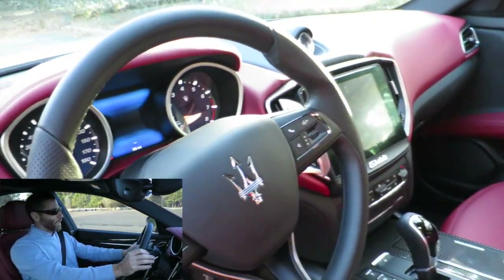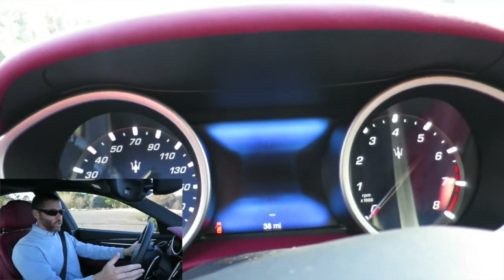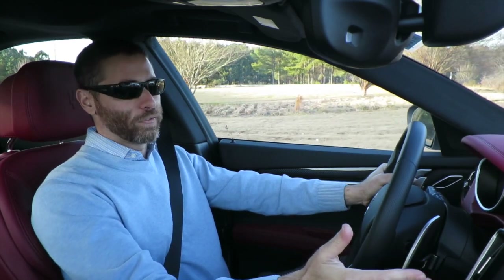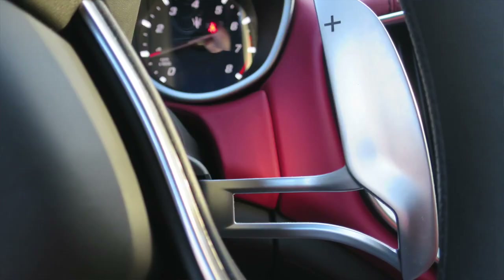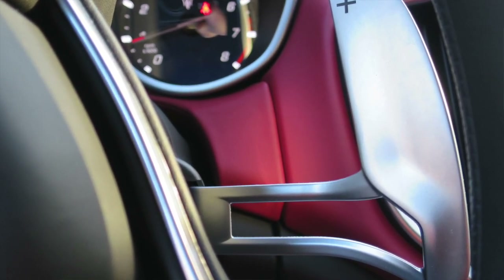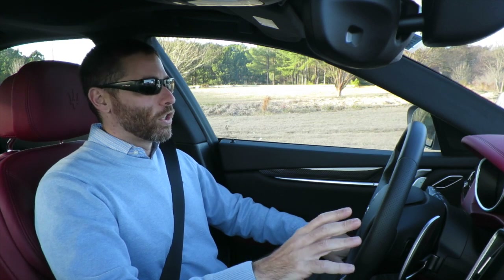It's mated to a ZF 8-speed, and the transmission is fantastic. This one's got the sport package, so it's got these beautiful stainless steel paddle shifters, which with this red interior and carbon inlays is drop-dead gorgeous. I love it. It looks amazing. With the white exterior, this car is definitely a looker.